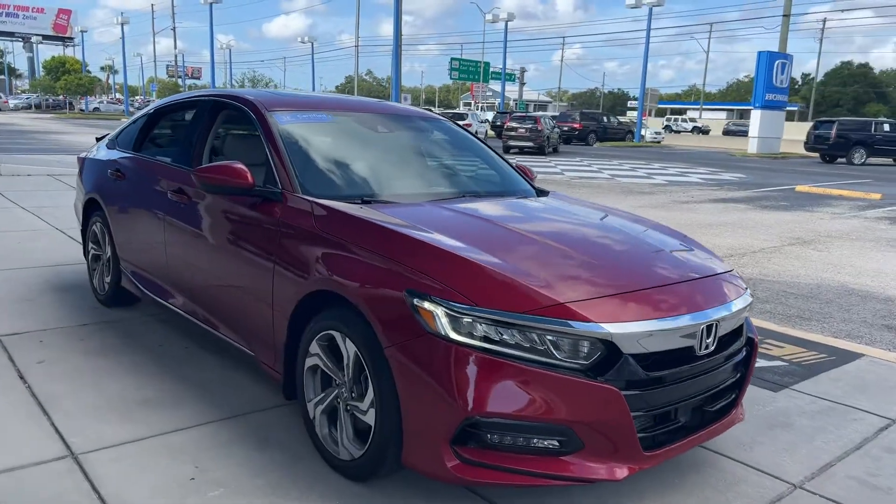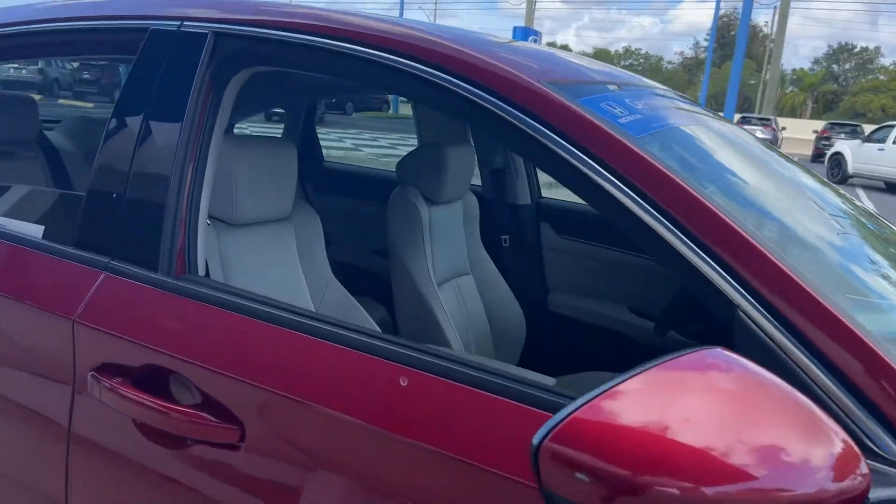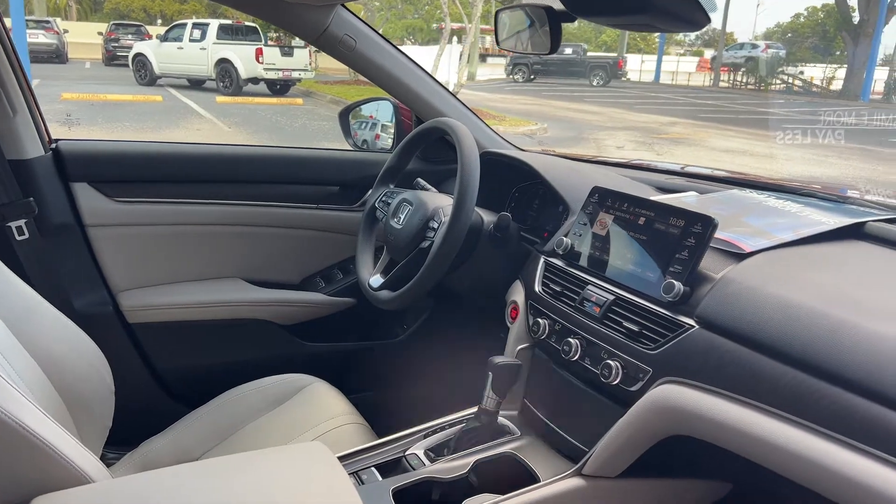This is a 2019 Honda Accord EX. Red exterior over gray interior, with power windows, locks, and mirrors.